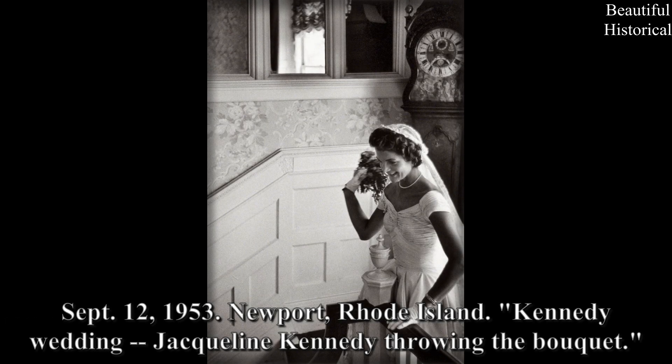September 12, 1953, Newport, Rhode Island: Kennedy wedding — Jacqueline Kennedy throwing the bouquet.